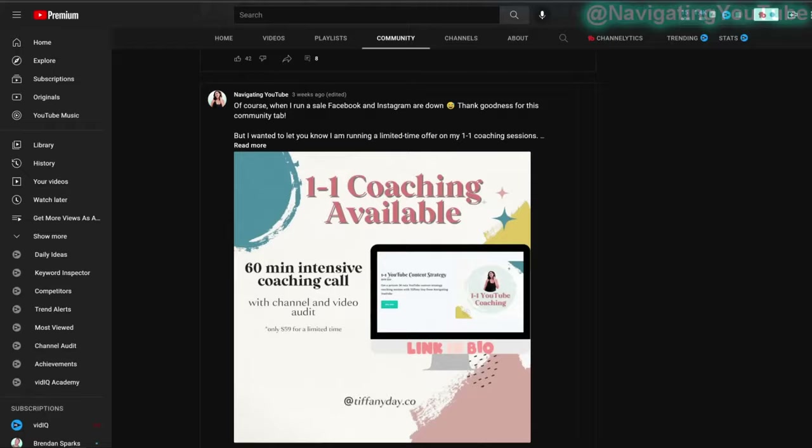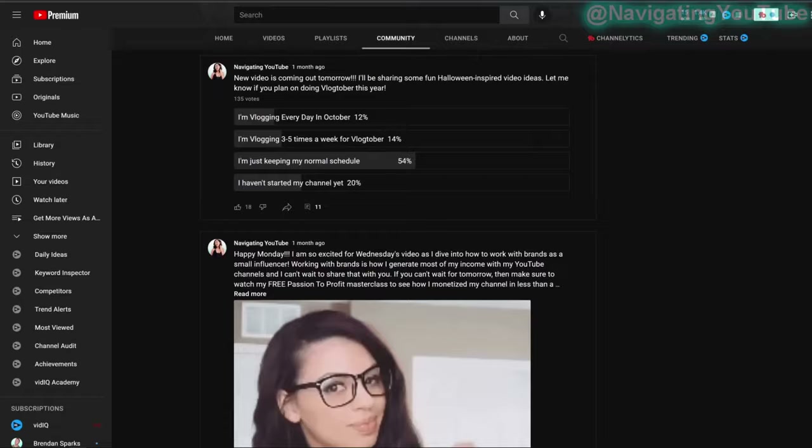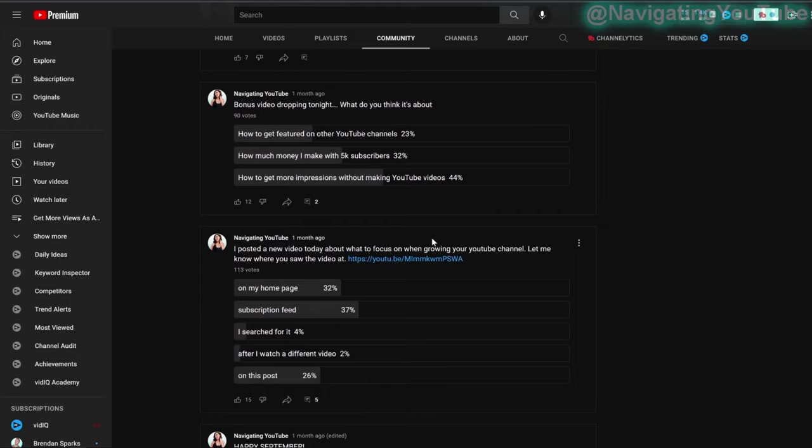There are different ways to use community posts — regular posts with photos, or even sharing videos — but polls naturally get more engagement because they're easy to interact with. That engagement signals YouTube to push your post to the homepage, exposing your videos to people who interact with your content, including those who didn't subscribe but clicked your poll to vote.